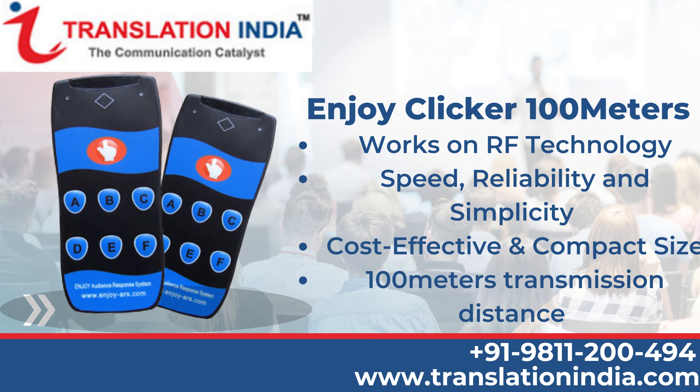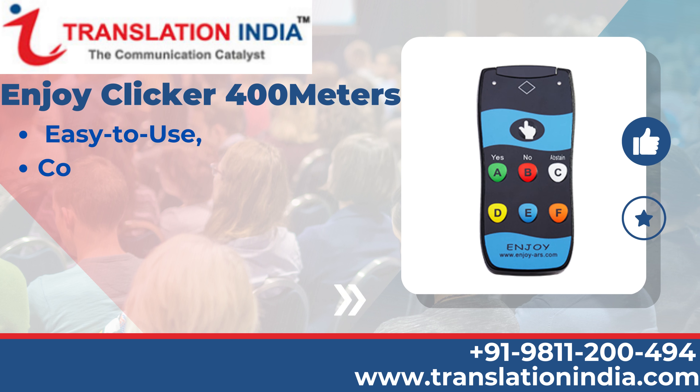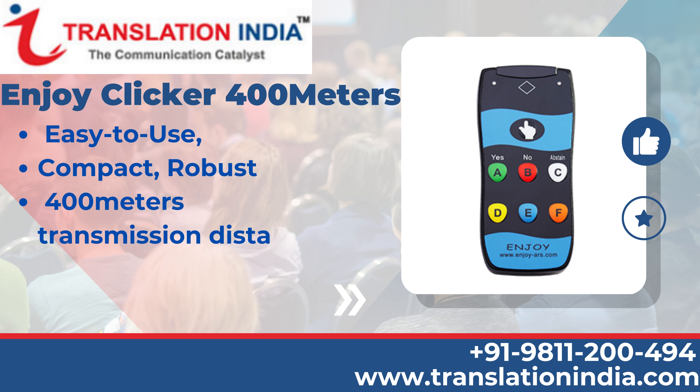Enjoy Clicker 400m — easy-to-use, compact, robust. 400m transmission distance. Speed, reliability.